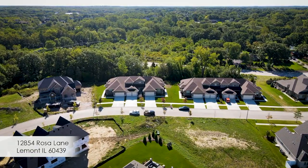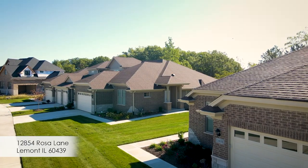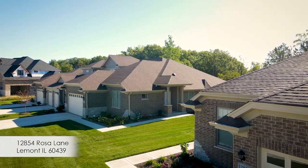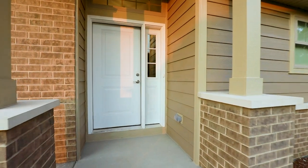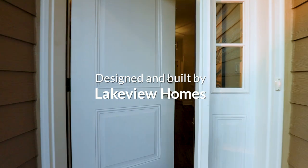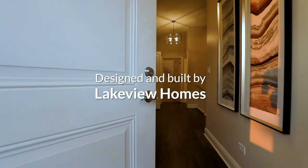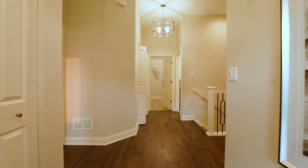These are the celebrated Estates of Montefiore townhomes, an equal housing opportunity community that offers the very best in residential living in the south suburbs. This is the beautifully designed ranch-style sales model at 12854 Rosa Lane, created by Lakeview Homes.